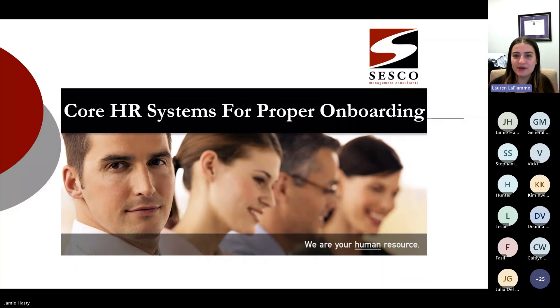Good morning. I'm Lauren Laflamme with Bankers Insurance, and welcome to our webinar on core human resources systems every business needs. Presenting today is Jamie Hastie from Sesco Management Consultants. We've partnered with Sesco for many years, and since 1945, Sesco has provided human resource and employee relations consulting to companies across the country. If you're a client of ours, we encourage you to take advantage of your access to Sesco. This webinar is being recorded and I will share the recording with everyone at the end. We will also have a Q&A session at the end, so please submit your questions using the chat feature as they come in. With that, I'll turn it over to Jamie Hastie, Vice President of Sesco Management Consultants.